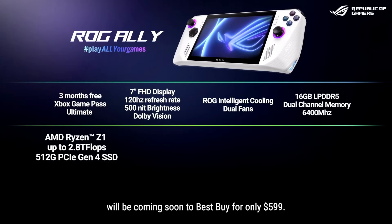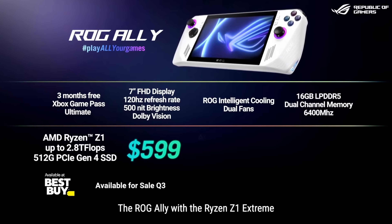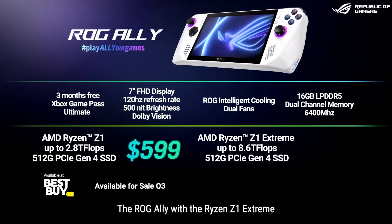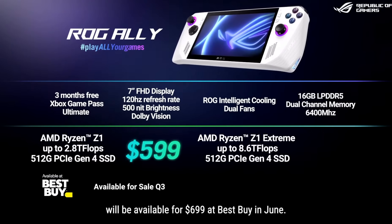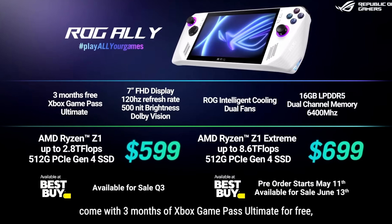The first thing I really wanna talk about is how competitively priced this thing is. It's certainly not cheap by any measure, but the ROG Ally has two different models — a $600 and a $700 one. What's interesting compared to how Valve approached the Steam Deck is that the difference between these models is not storage capacity, but rather performance.